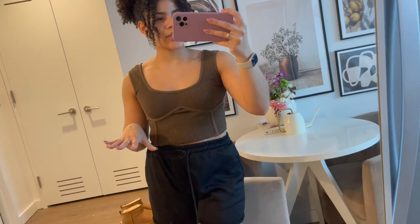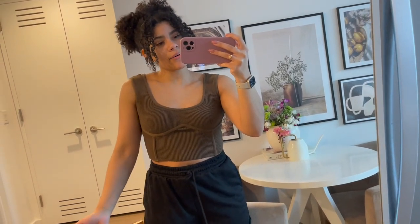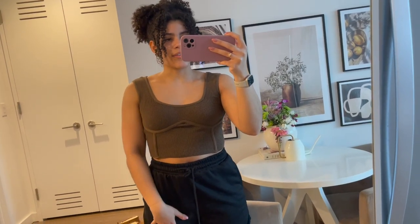I went ahead and threw on the top — it's super cute, very stretchy and comfortable, so you're gonna get a great fit with this one. I can imagine pairing it with jeans or leather pants and a blazer. I think it'll go well with any outfit and it's the perfect top for a night out or even just hanging out keeping it low key.